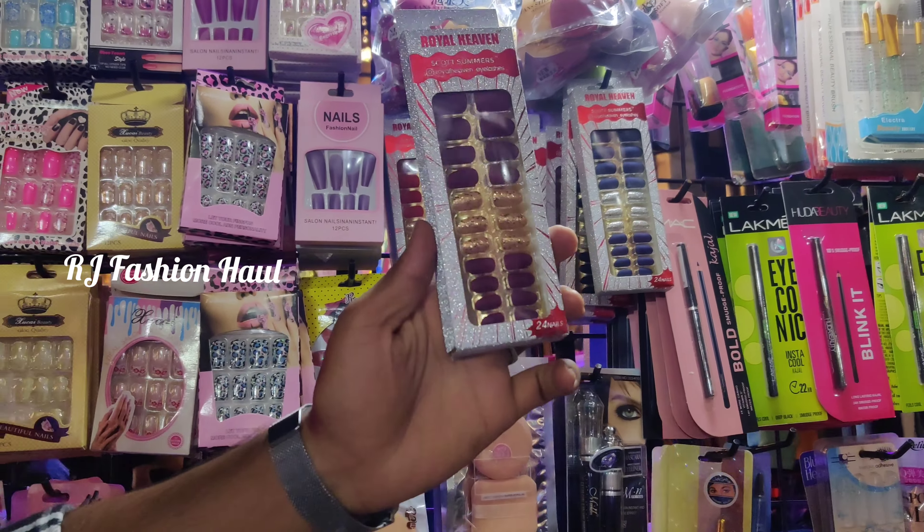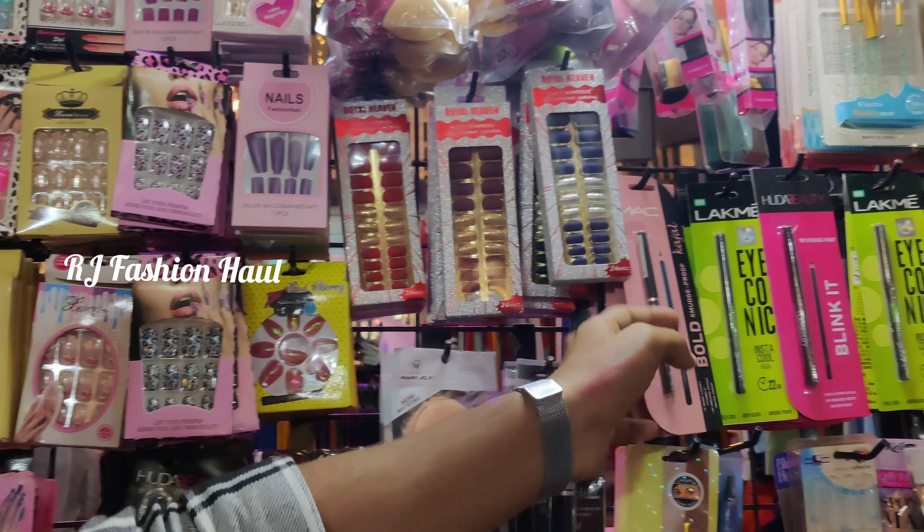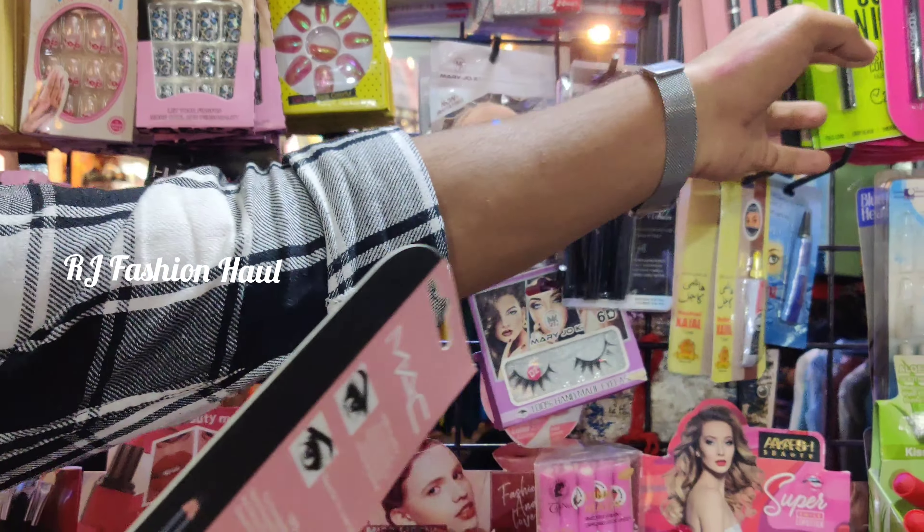We have a lot of stuff here, like flower vases, handbags, bangles, and more.